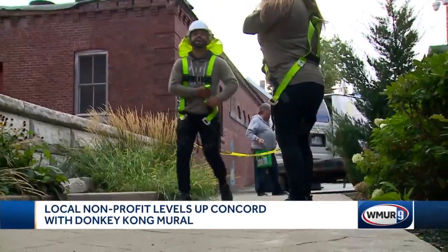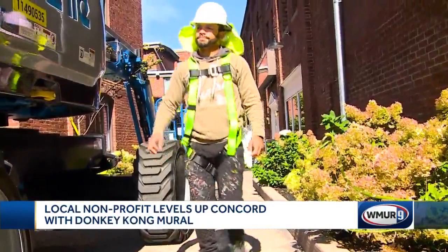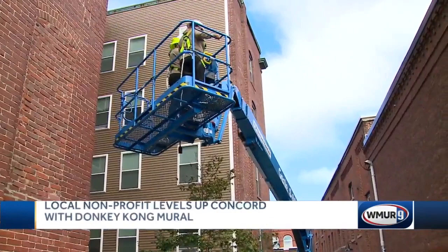Once Manny and Cecilia were pitched the idea, they were game. We were so excited — we were ready for it. It was one of the most anticipated murals that we were going to be doing all summer long. And I'm a huge gamer, so to me it was just natural. We really wanted to give Concord this fun Easter egg to bring people to the Pleasant Street area.